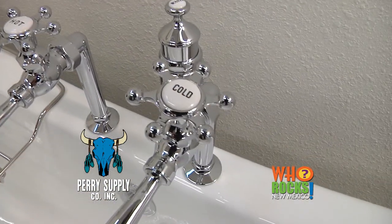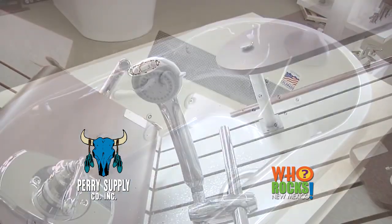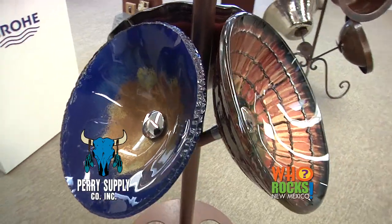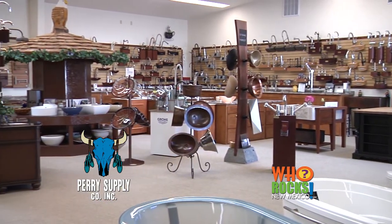Golden Eagle Design is simply the best place in New Mexico for anybody to go in and look and pick out things they need for their kitchen and bath. Anything that you can imagine, we've got it, we can find it, and we can get it for you.